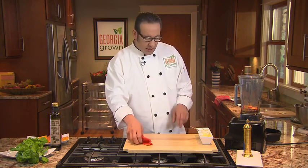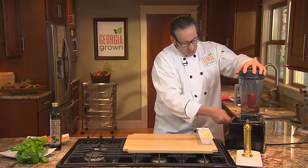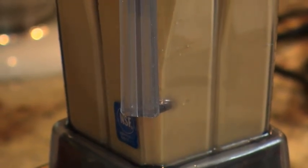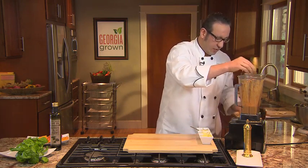So for the dressing, I'm going to put the vinegar and the peppers and blend that all up. We already had our olive oil in there. Season that with a little salt and pepper.